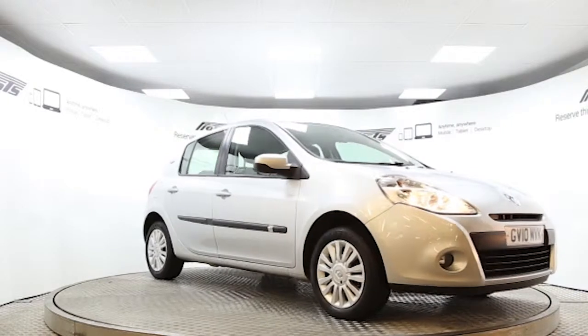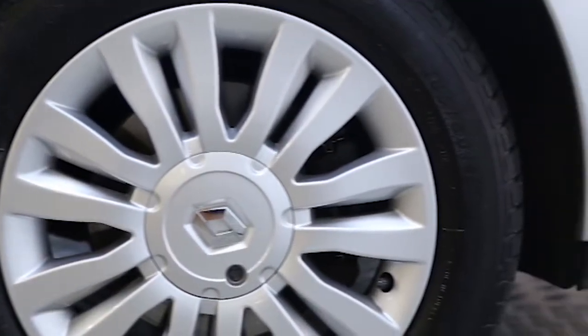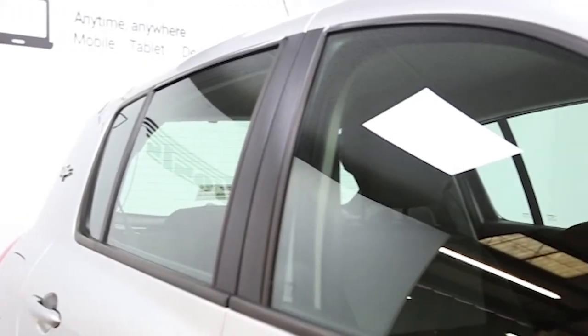Here we have a 2010 registered 5-door Renault Clio iMusic with a 1.2-litre manual transmission petrol engine. The car is finished in mercury grey. Key features include one lady owner,